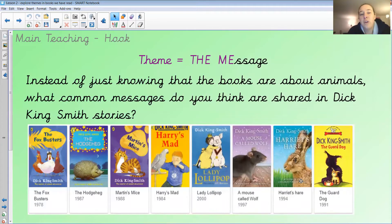So we've got the word 'theme' — if we break up the word theme, we can almost make the word 'message' with those letters, can't we. So what is the message? Instead of just knowing that the books are about animals, what common messages do you think are shared in Dick King-Smith stories? Take a moment and think back to Babe — that's a good idea to start with, because we all know Babe, don't we — the Sheep Pig.